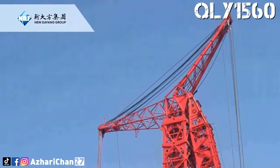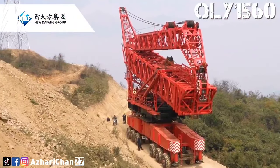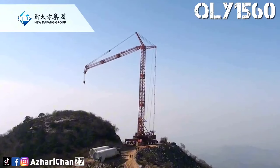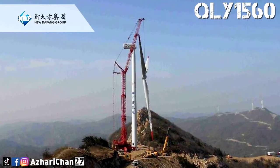Zhengzhou New Defang Heavy Industry Science and Technology Company Ltd. is a high and new tech enterprise specializing in engineering construction machinery and equipment manufacture, ranging from technology R&D, product fabrication, marketing to equipment installation and rental.